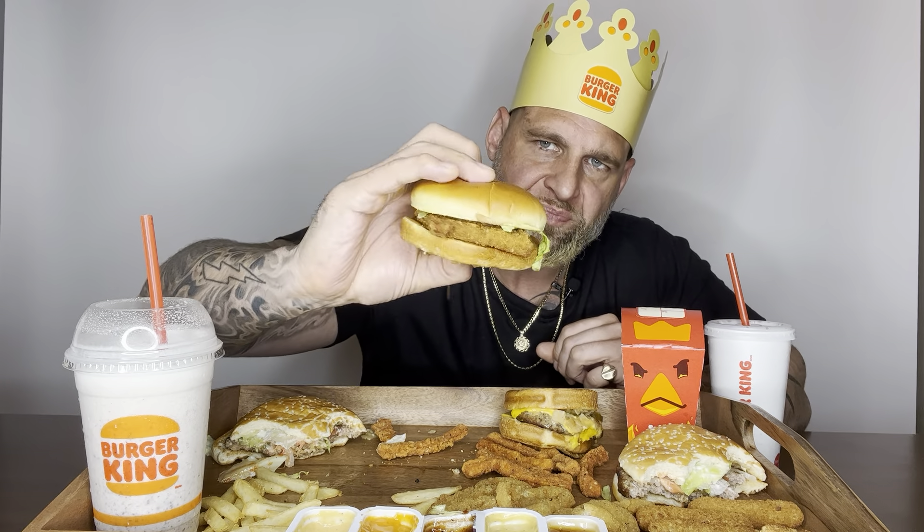Mozzarella sticks with barbecue sauce — good stuff. Some Diet Coke since I'm on a diet. I feel like diet is less overwhelming and less syrupy — good for washing food down. Sweet and sour sauce is delicious, very rich. Moving on to the Big Fish.